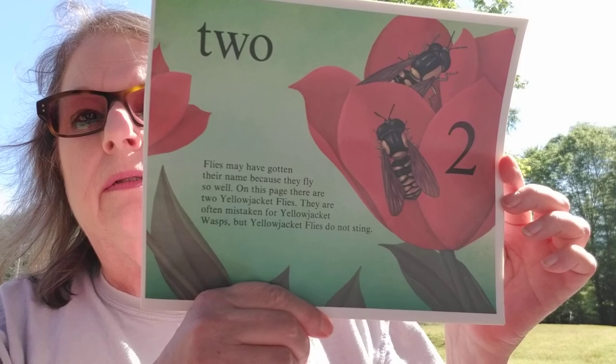Two. Flies may have gotten their name because they fly so well. On this page there are two yellow jacket flies. They are often mistaken for yellow jacket wasps, but yellow jacket flies do not sting.